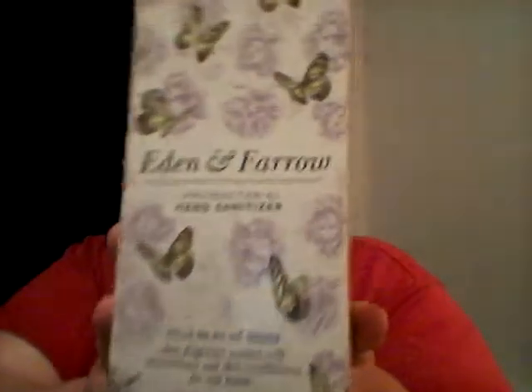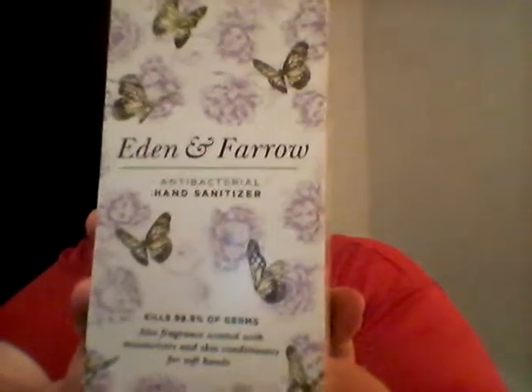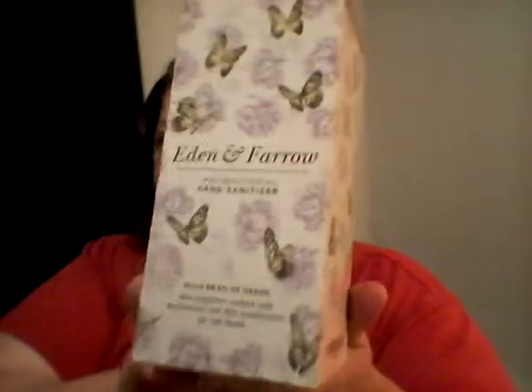Hi everybody, it's Kim. I'm here to talk to you about Eden and Faro's Antibacterial Hand Sanitizer. This one right here is actually aloe-scented, so it smells awesome.